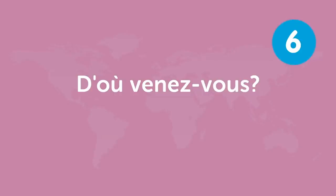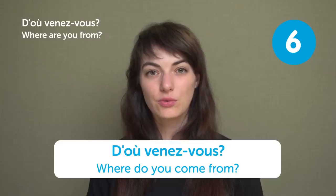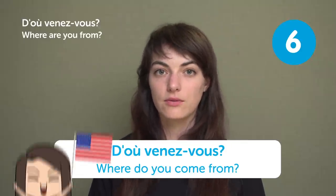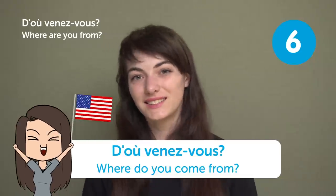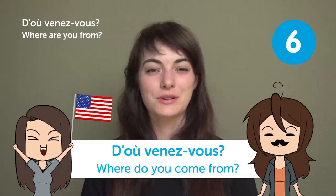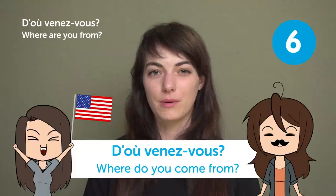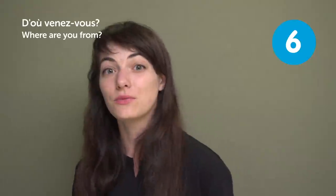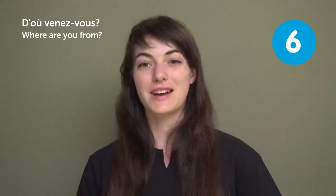« D'où venez-vous? » — "Where are you from?" or "Where do you come from?" Just answer where you come from — I'm from America! French people often make jokes about English-speaking people, so prove them wrong by answering in French, and you will impress them. Try it!